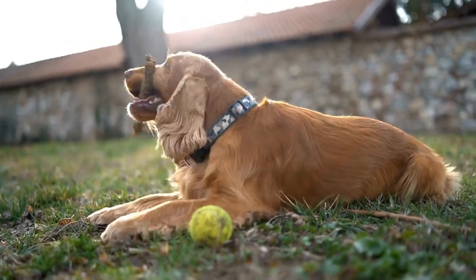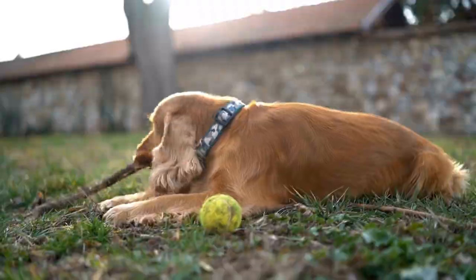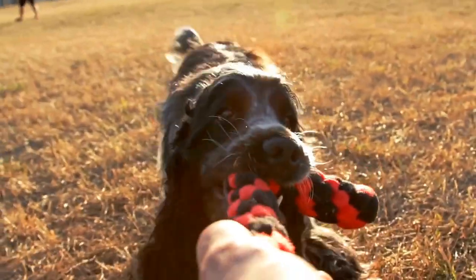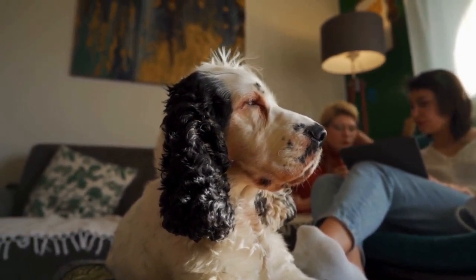Rotate Toys and Activities. Just like humans, dogs can get bored with repetitive toys or activities. To keep their minds engaged, it is essential to rotate toys and activities regularly. Introduce new toys, puzzles, or games and change the order of activities to keep them excited and mentally stimulated.